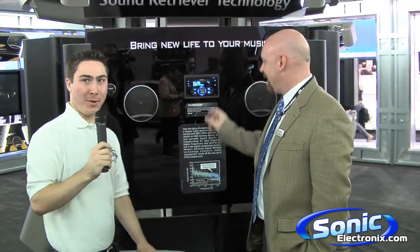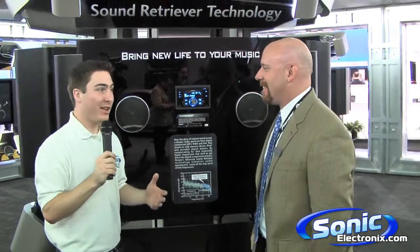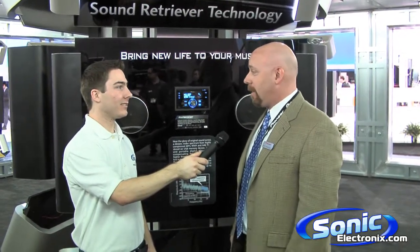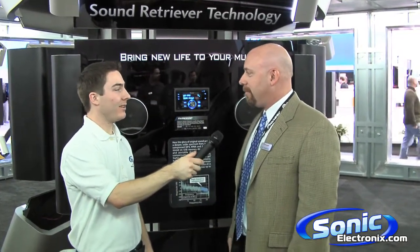Hopefully that was able to pick up and give justice to this unit and to the ASR technology that Pioneer has — really retrieving the lost frequencies that come with the digital compression of music. Thank you very much Matt. Is there anything else you want to tell us about this ASR technology? Well, we have a live demo on pioneerelectronics.com, so you can go on and actually listen to it through your computer speakers. It's in our whole line of single CD and AV products, so you can check it out on pioneerelectronics.com. Well, thank you very much Matt — again, this is Seth Wild with SonicElectronics.com here at CES 2009.